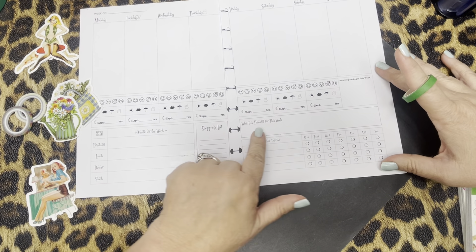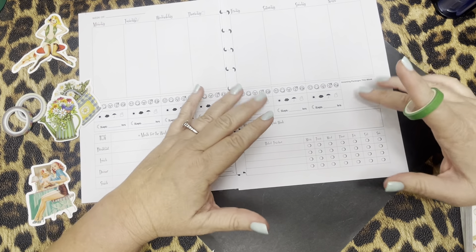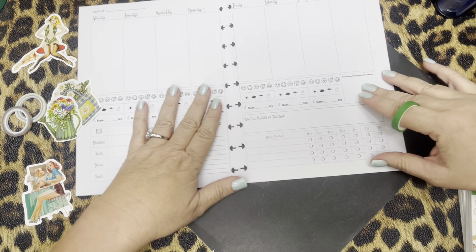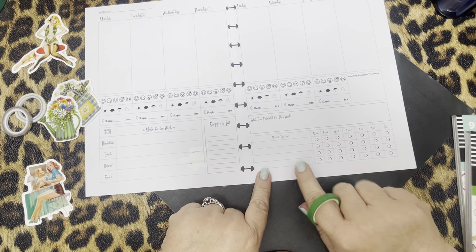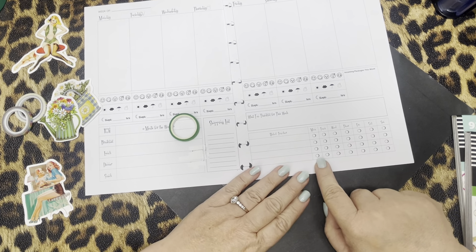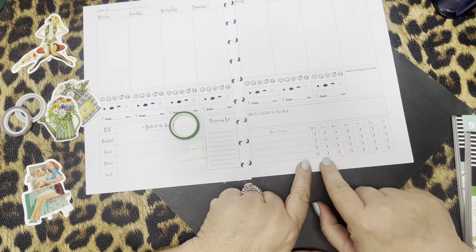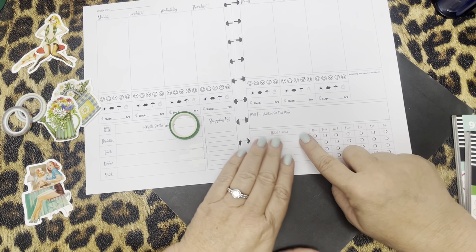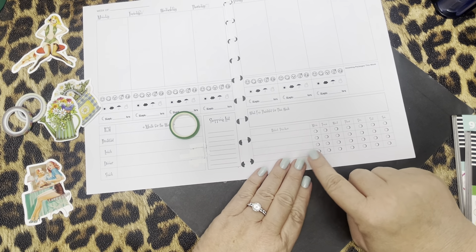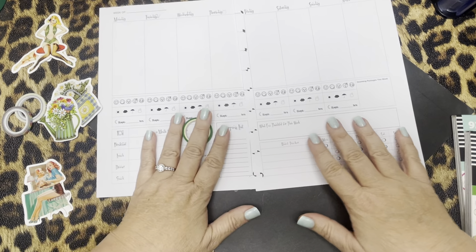Over here I actually have what I'm thankful for — a little section for positive affirmations, or maybe something good that happened that week or that you're looking forward to. And then I also have a habit tracker here. I loved the little circles, but now I'm realizing they're a bit of a hindrance. I'm probably going to white out my steps section so I can write in how many steps per day. For things like Bible and faith planning the check marks work great, but for steps it's nice to write in the number.